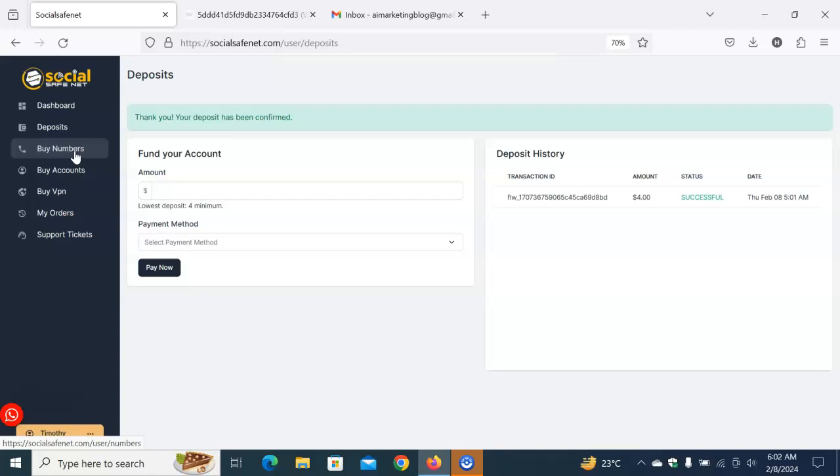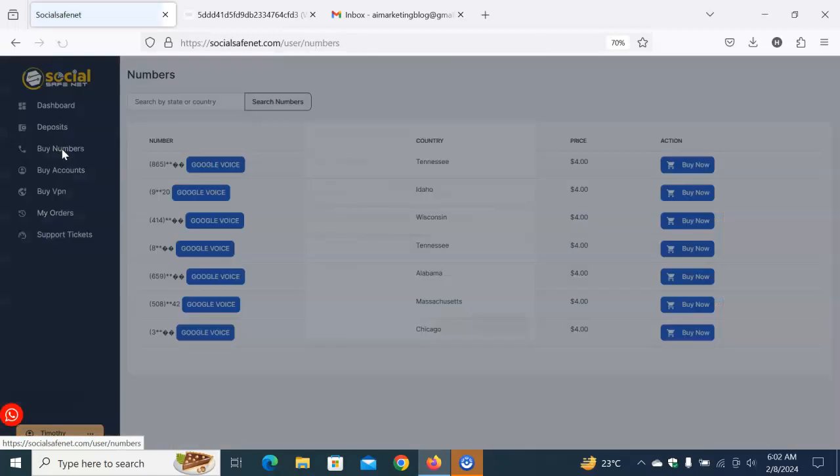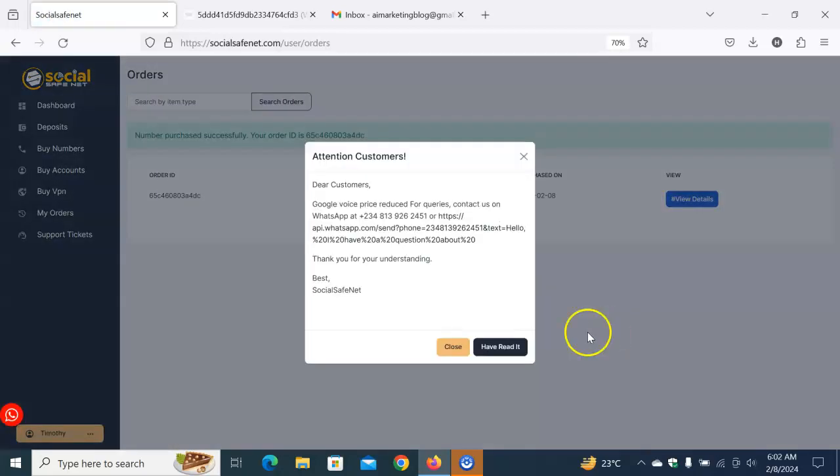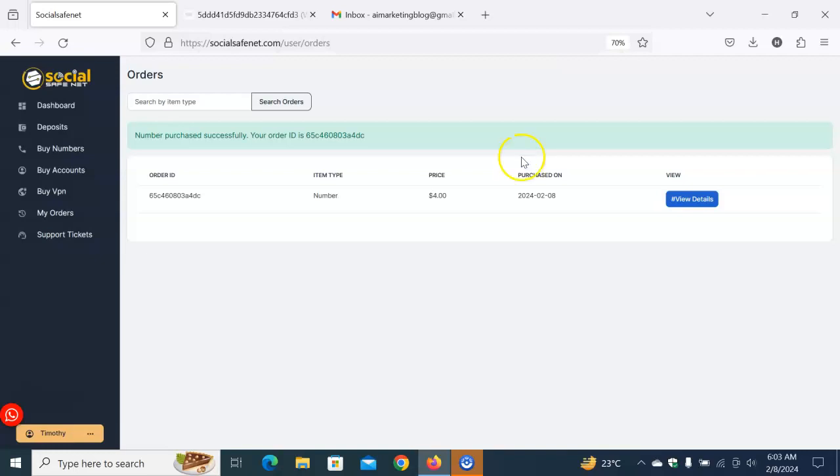So the steps are: first, create an account; second, fund your account; and now the third step is to buy your verified Google Voice number. Go back to 'Buy Number,' click on it. I told you I'm going for Chicago — let's click 'Buy Now.'